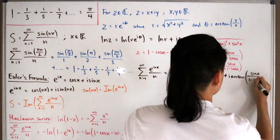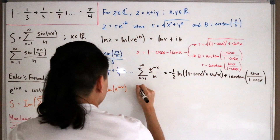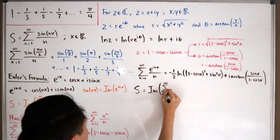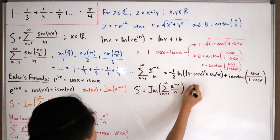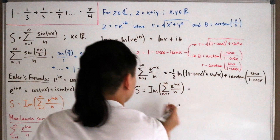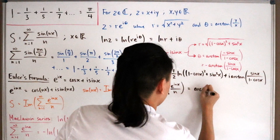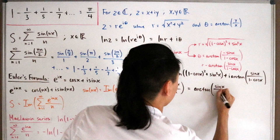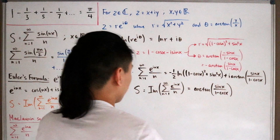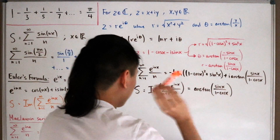Since S equals the imaginary part of that infinite sum, we equate imaginary parts and find that S = arctan(sin(x) / (1 - cos(x))). This reduces our problem from dealing with the entire complex expression to just this clean closed form.